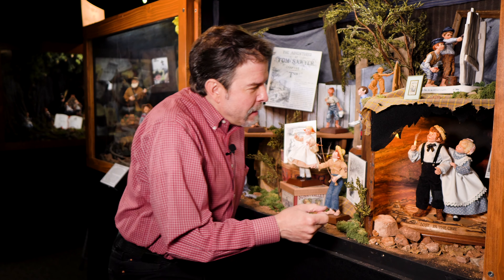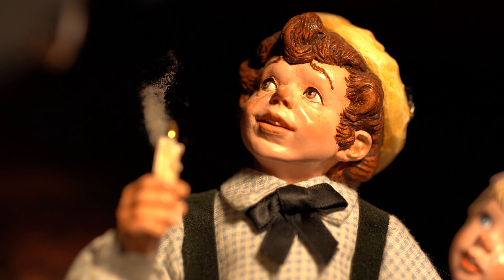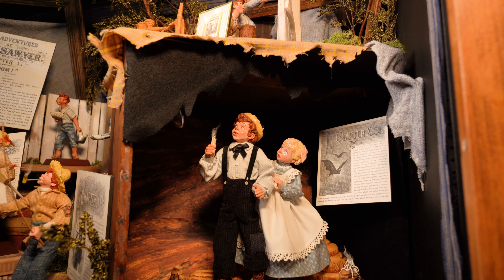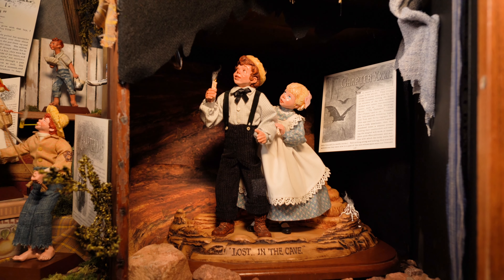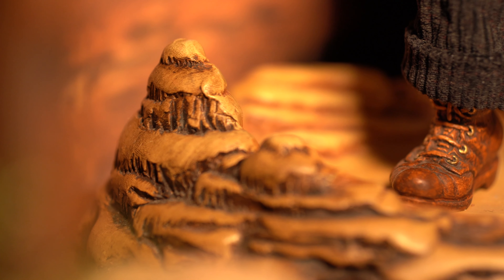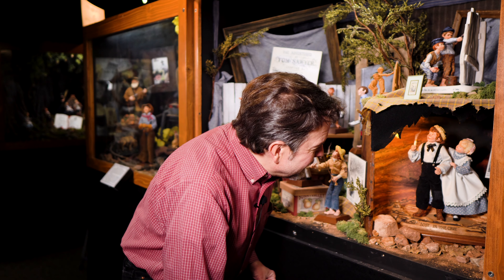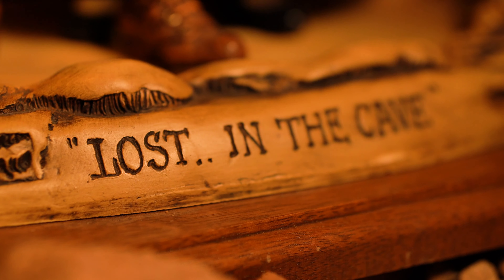Somewhat later, my parents attempted another version — this was their own concept of Tom and Becky lost in the cave. They actually created a platform with stalagmites and a burned-out candle that Becky has set down, and now just Tom has his candle lit. This was produced also — a very elaborate piece produced in very limited numbers.